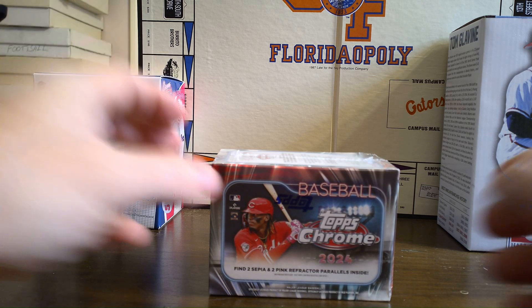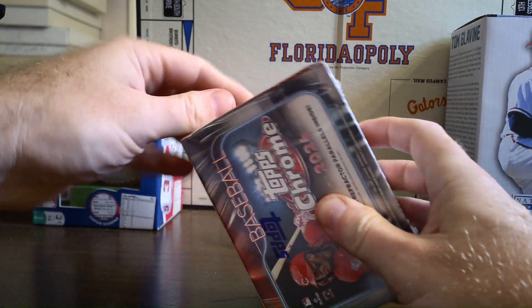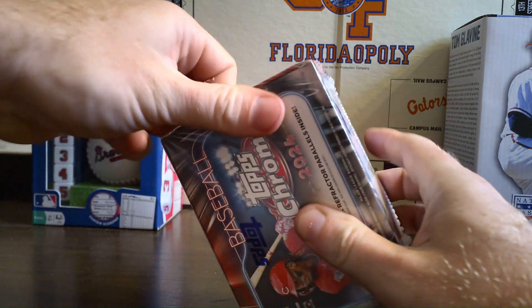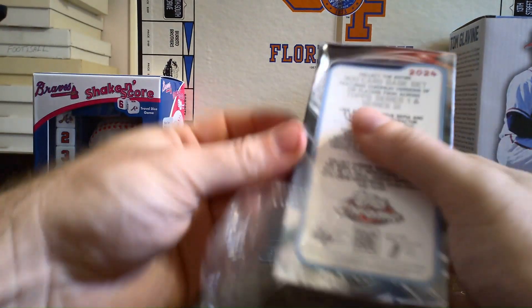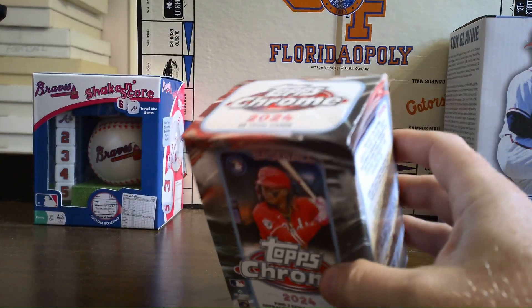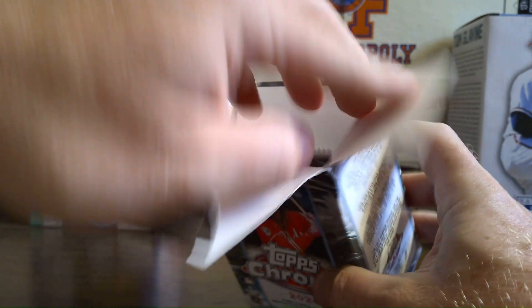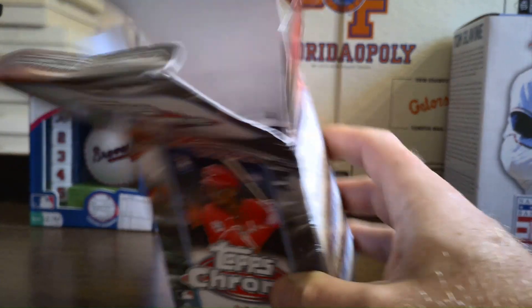Hopefully we get some excitement in there. I don't know how much it was, but it wasn't cheap unfortunately. I hope you guys enjoy the ride, let's see what we pull out. We're gonna crack this blaster box of 2024 Tops Chrome that we picked up at Walmart. This is my first 2024 Tops Chrome and I've opened up so many — it's gonna be an adventure. Maybe we'll pull out something huge, probably not, but always worth a shot.